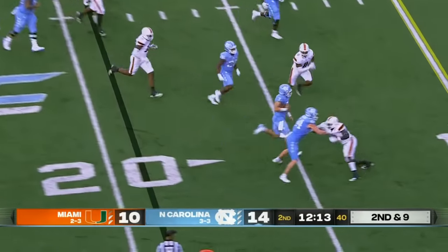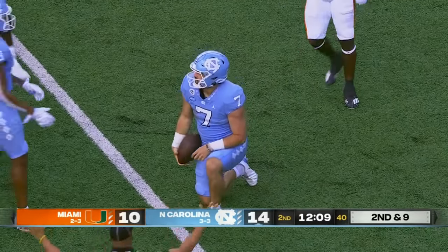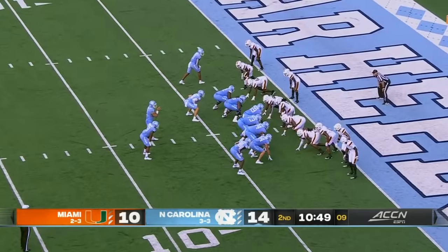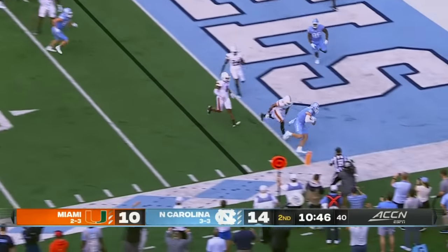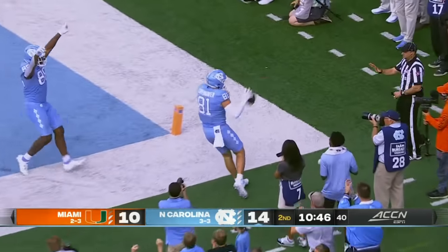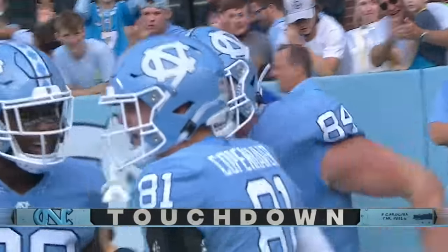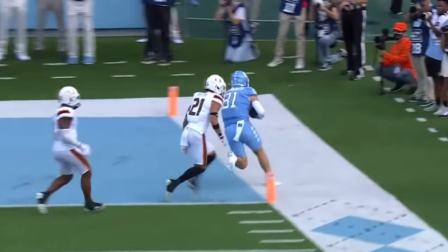Here's Howell, he's keeping it this time, inside the 15, kept his feet inside the 10, rolls to a first and goal at the Miami 6. Two tights to the bottom of the screen — Howell, that ball's caught, touchdown. Howell to John Copenhaver. Got them down there, Copenhaver in the flats, getting outside.